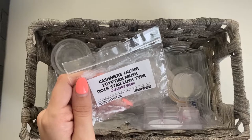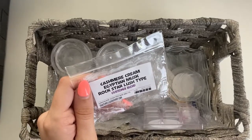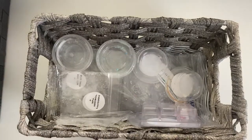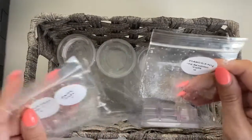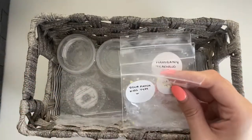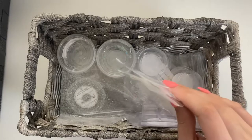That Good Smell Good Shop — Cashmere Cream, Egyptian Musk, Egyptian Musk Rock Star Lush Type — this was pretty good, very yummy in the living room.